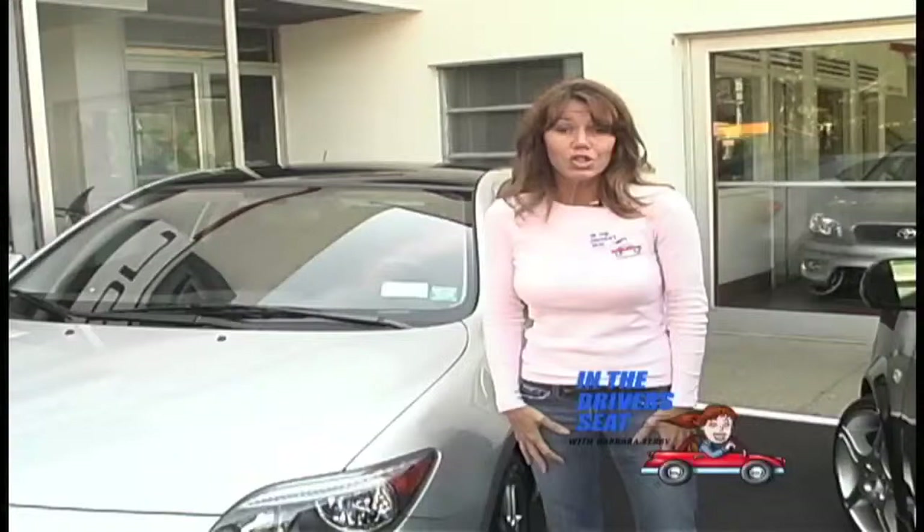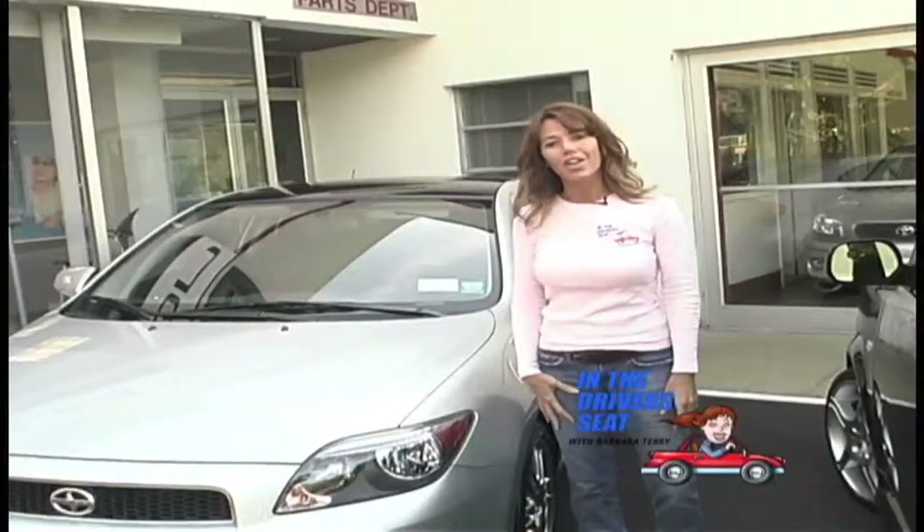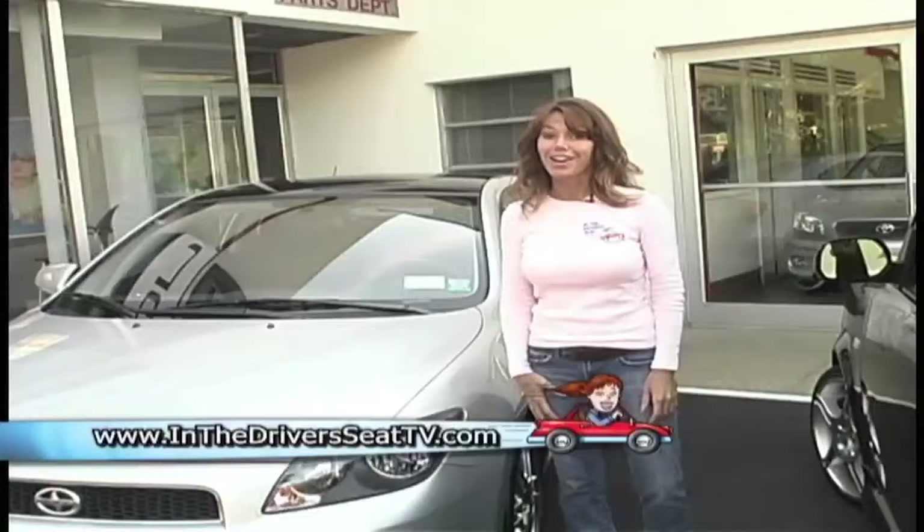Even before the 2005 Scion TC rolled out onto the showroom floor, it was a hit. I was curious to see how the public would react to this compact yet sporty machine, and after speaking with the folks in charge at Scion, well, obviously they should be proud, because the dealerships cannot even keep them in stock. I strongly encourage you to check out the TC and all the other Scion models. For more information, stop by and visit us at our website, www.inthedriversseattv.com.